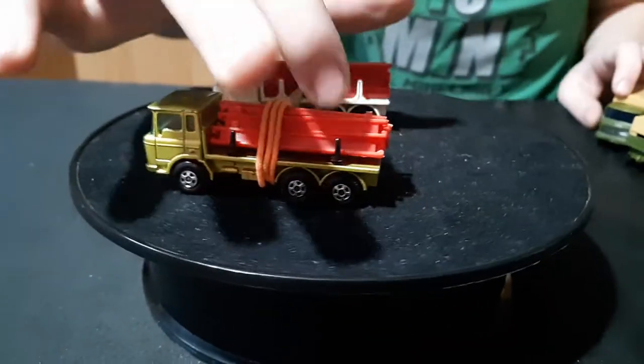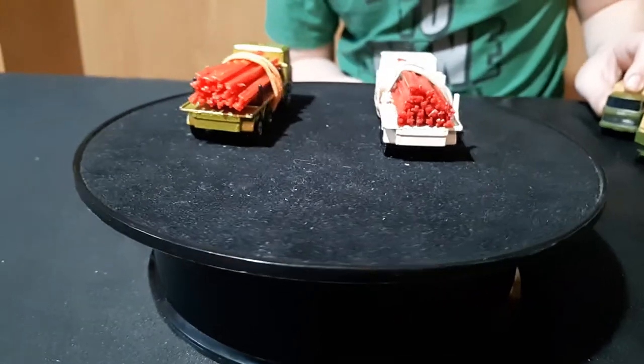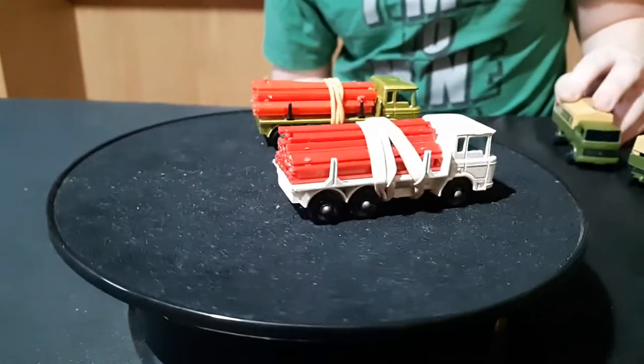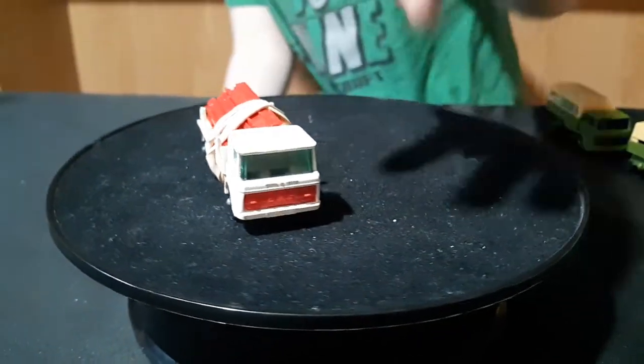When it changed over, these things inside are different too — they hook together and I don't know what they're supposed to build. I just leave them together because if you take them apart, you're going to lose them.